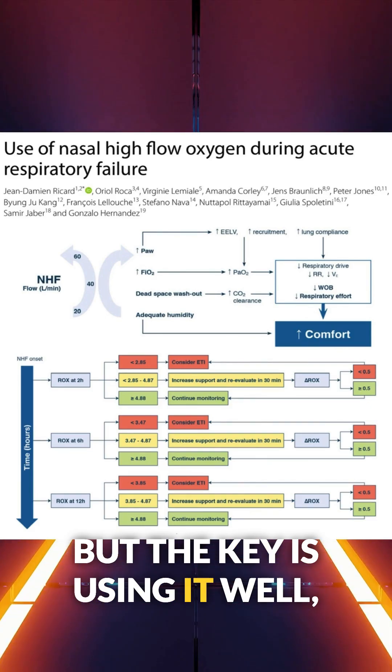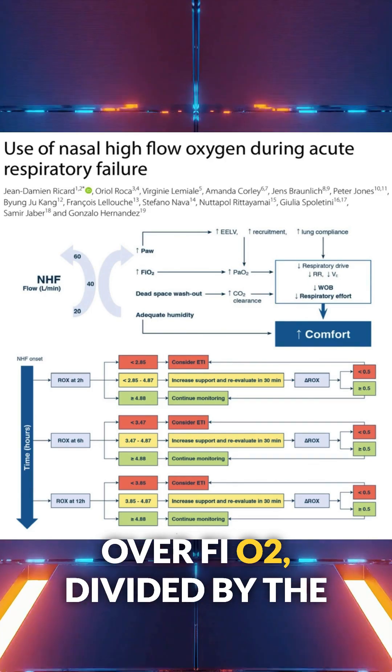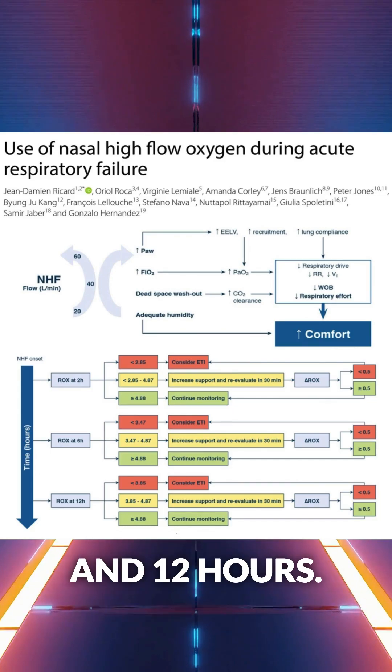But the key is using it well. The ROX index — that's SpO2 over FiO2 divided by the respiratory rate — should be checked at 2, 6, and 12 hours.